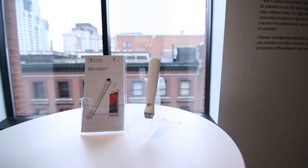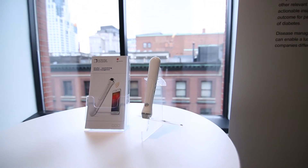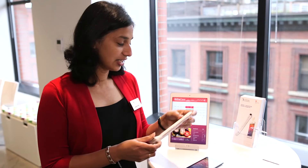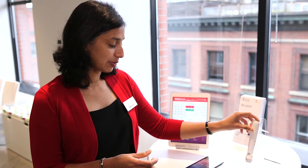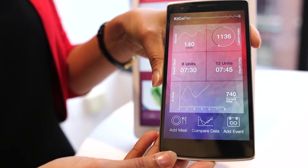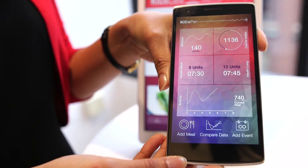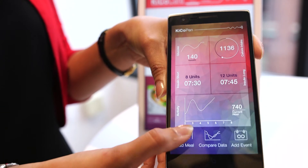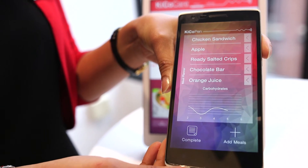Diabetics have to use this pen four times a day, so we've paid attention to the ergonomics and the usability of it. In addition to the pen, we've developed an accompanying suite of applications. This application not only captures information from the pen, but also other data that the diabetic needs to capture — like glucose level, how much activity they've had, and what sort of food they are taking.